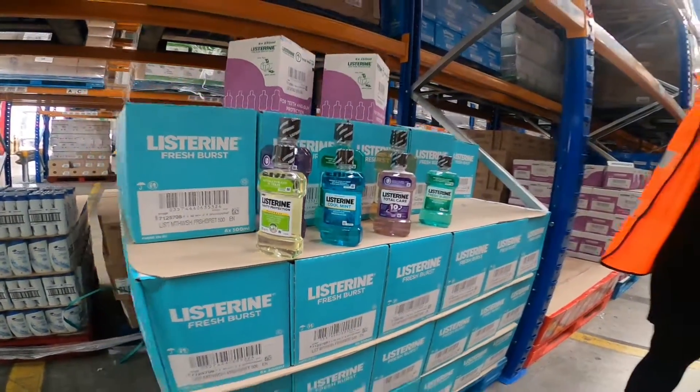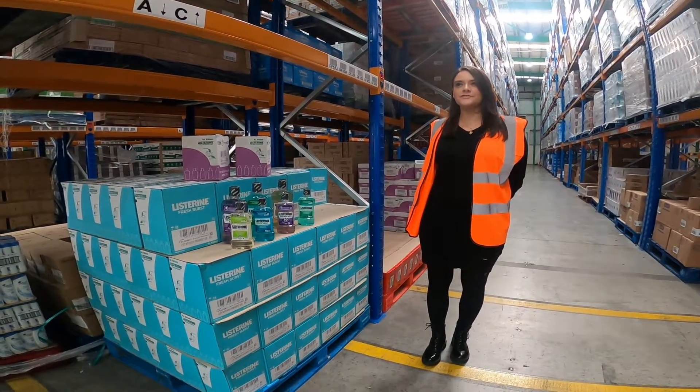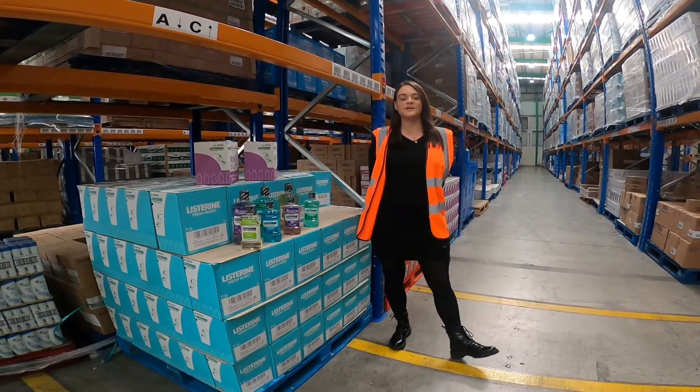For 250ml there's 52 cases on a layer and 260 cases on a pallet. For 500ml there's 36 cases on a layer and 144 per pallet. If you'd like some more information please give us a call or visit our online webshop.